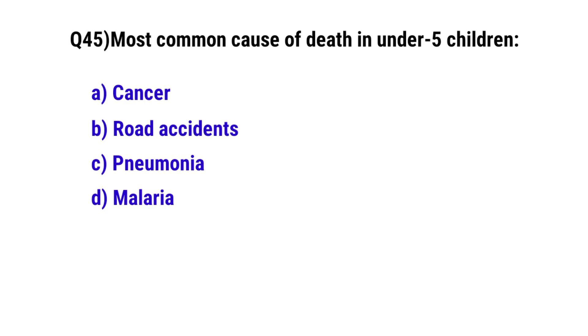Question number 45. Most common cause of death in under-5 children is? The correct option is C. Pneumonia.